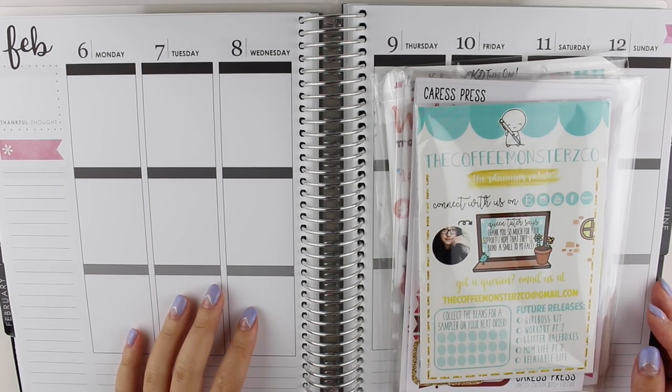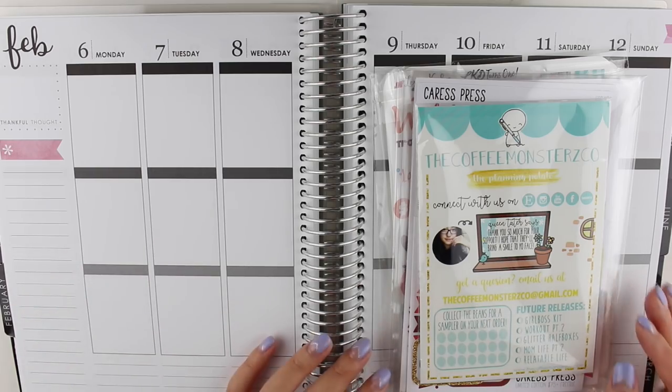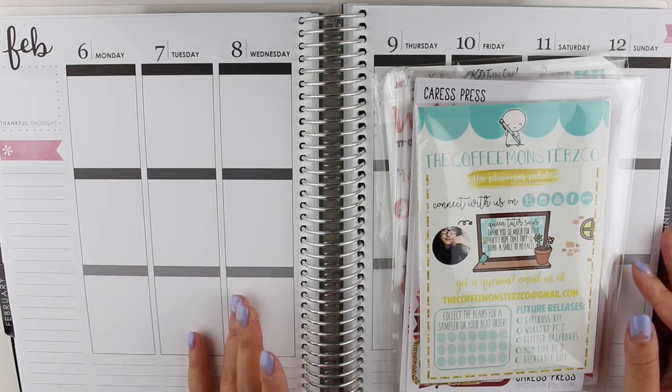Hi everyone, welcome back to my channel! I have another sticker haul for you today. I do apologize if you can hear it raining - I'm right next to the window and of course it would start raining right as I wanted to film, but I wanted to film this for you guys anyway. I have a few shops to talk about today.